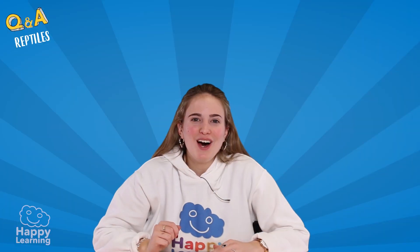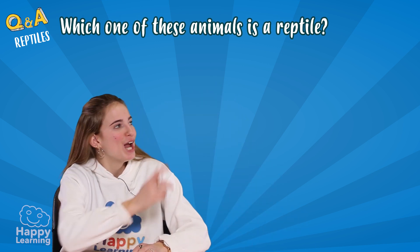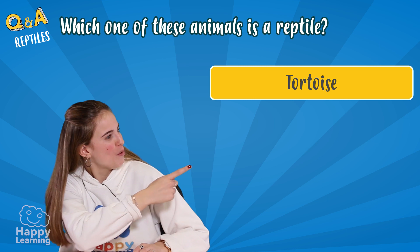Let's go for the last question. Which one of these animals is a reptile — a tortoise or a frog?